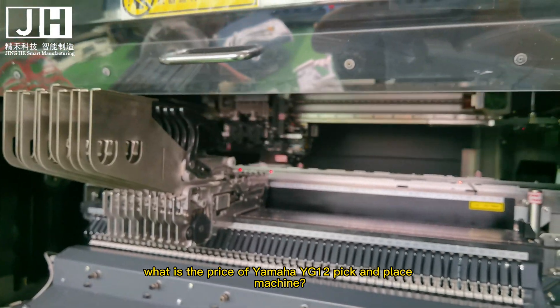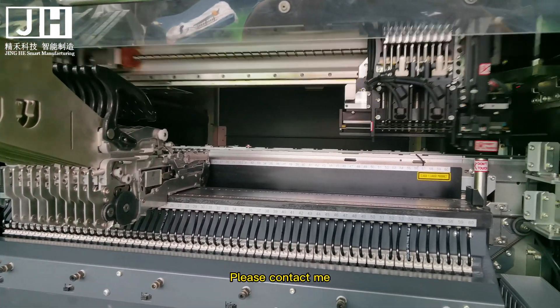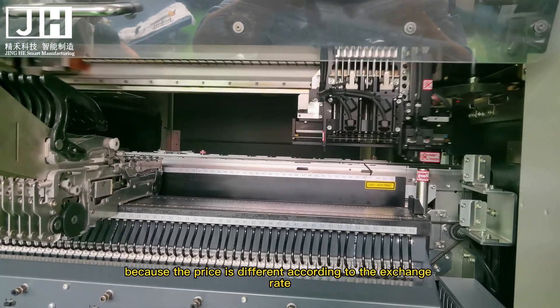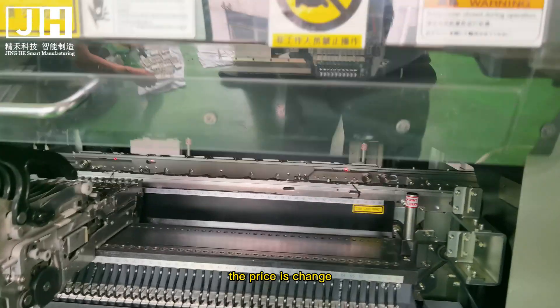What is the price of the Yamaha YG-12 pick and place machine? Please contact me, because prices vary according to exchange rates and market conditions.